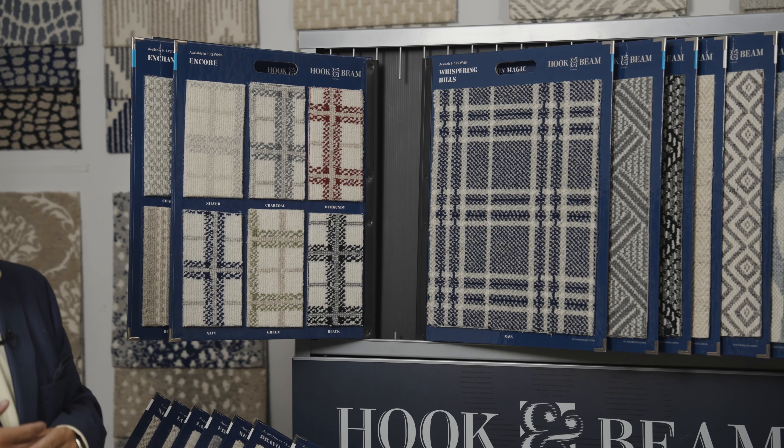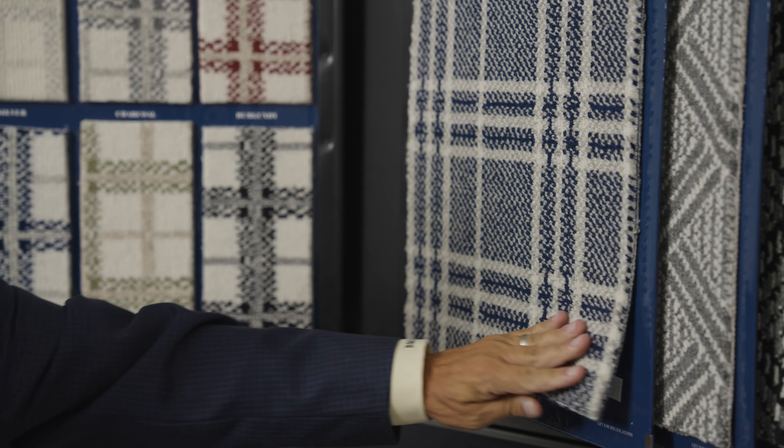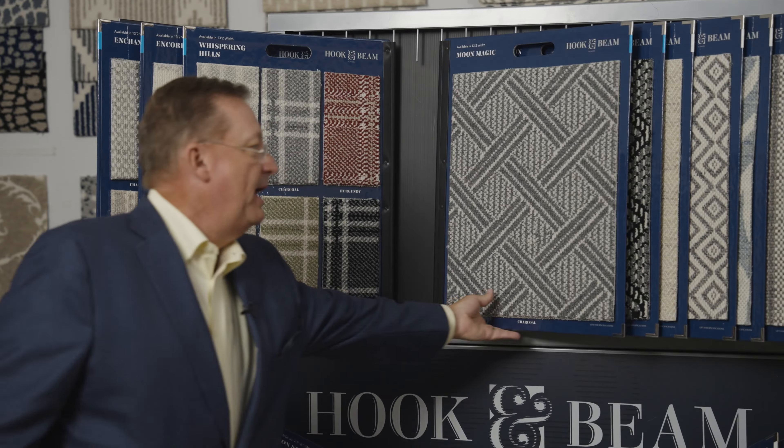We still have your day-in, day-out colors — your beiges, your grays — things that move on a daily basis. Whispering Sands is another brightly colored plaid. Moon Magics is kind of a basket weave. These are all in that circular knit quality.